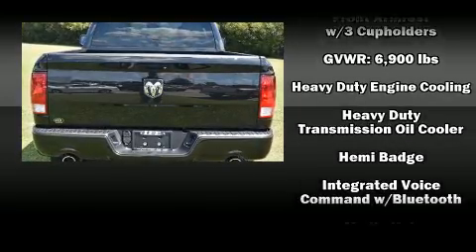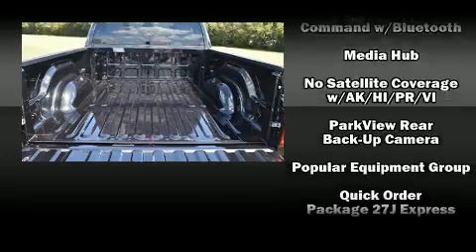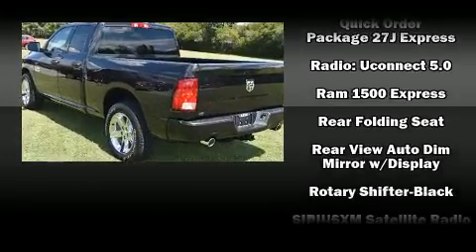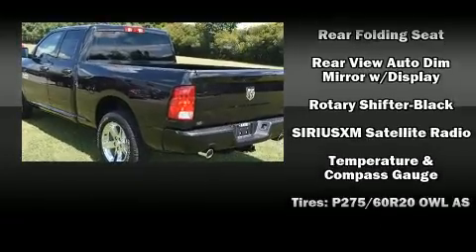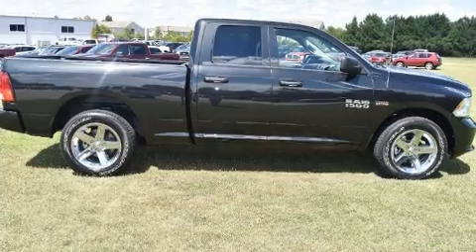Audio features include an AM FM radio and six speakers providing excellent sound throughout the cabin. With side curtain airbags supplementing the rest of the safety network, you can be assured that you and your passengers will experience top-tier protection.